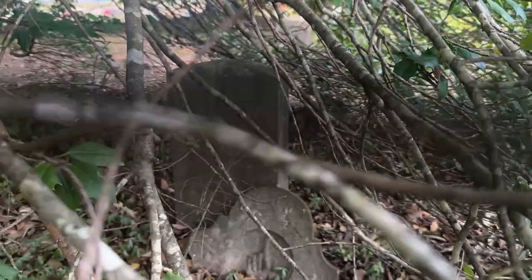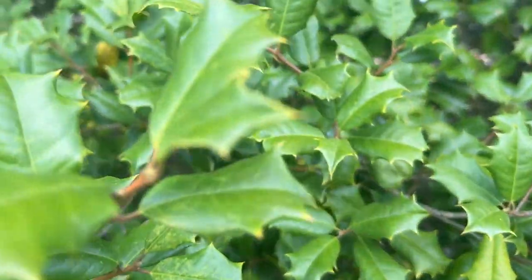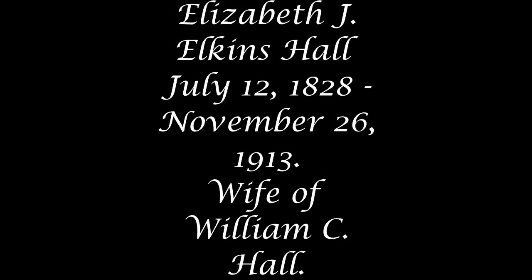I'll take a picture of that and put it up on the video. So this cemetery — there is Elizabeth J. Elkins Hall, she was born July 12th of 1825, passed away November 26th of 1913, and she was the wife of William C. Hall. There's no marker for her. Also there's no marker for Rejoiner D. Hill Hall — she's the wife of Thomas C. Hall — with no dates or anything.